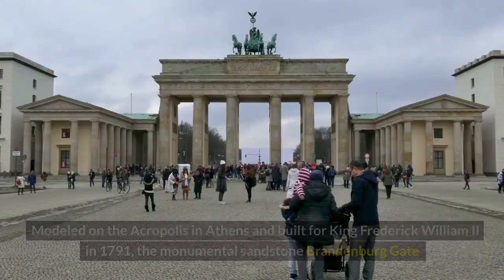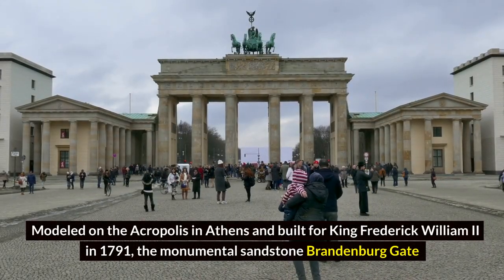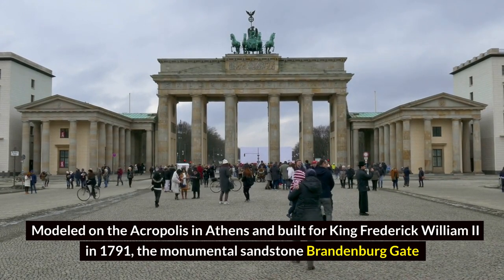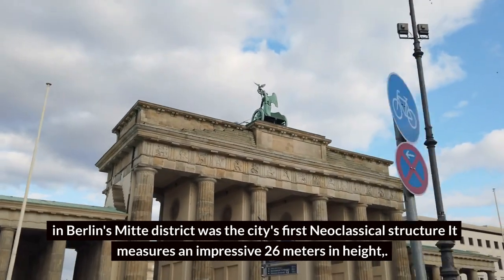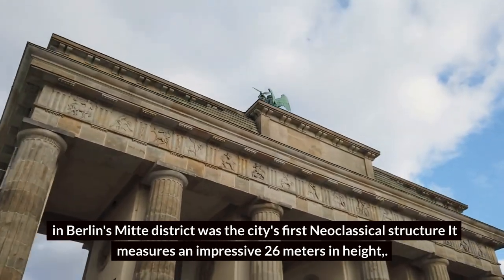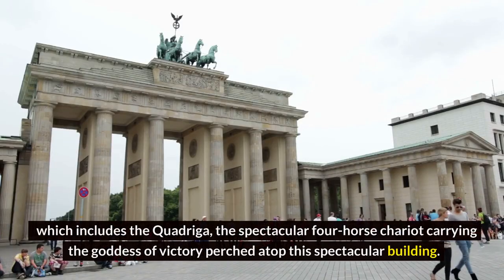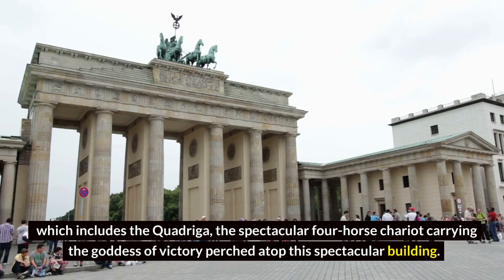Berlin's Brandenburg Gate. Modeled on the Acropolis in Athens and built for King Frederick William in 1791, the monumental sandstone Brandenburg Gate in Berlin's Mitte district was the city's first neoclassical structure. It measures an impressive 26 meters in height, which includes the quadriga, the spectacular four-horse chariot carrying the goddess of victory perched atop this spectacular building.